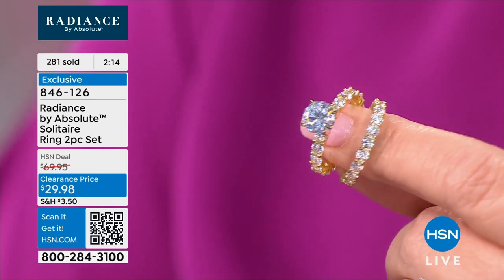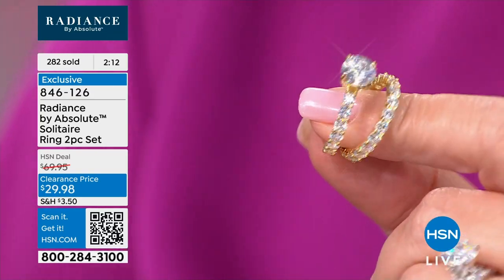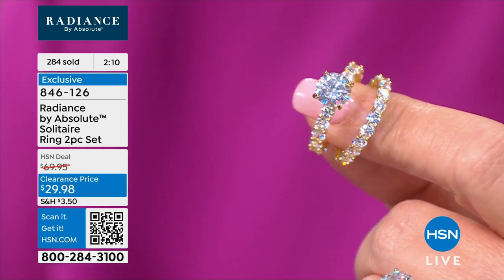Somebody had told me 30 years ago I would still be here 30 years later — I thought that sounded crazy. But it's really fun. Especially when you get to show beautiful things that we love. I think it's because we're sharing it with you at home. We get to show you beautiful things and share great deals — and this is the best one we've ever had.